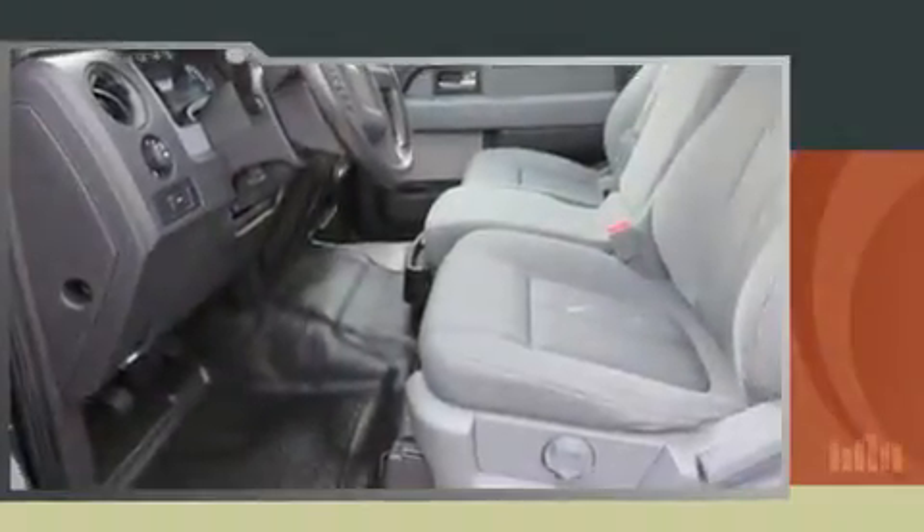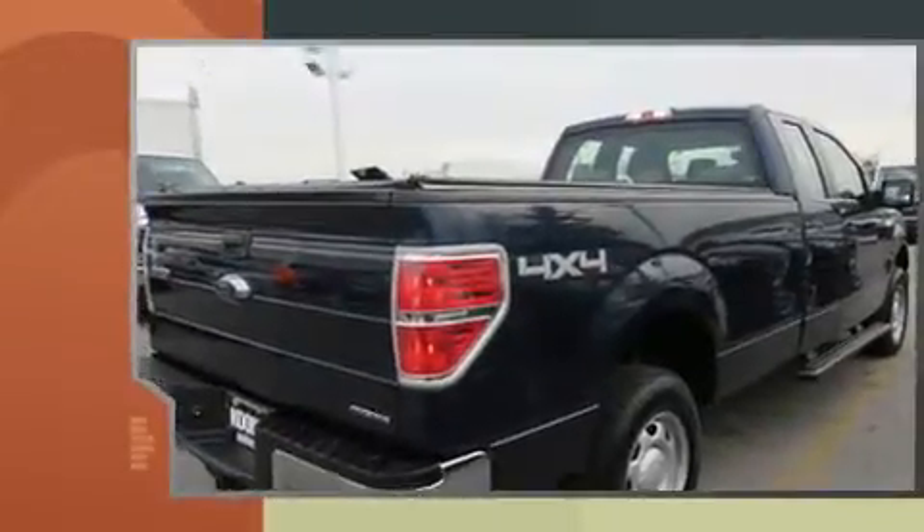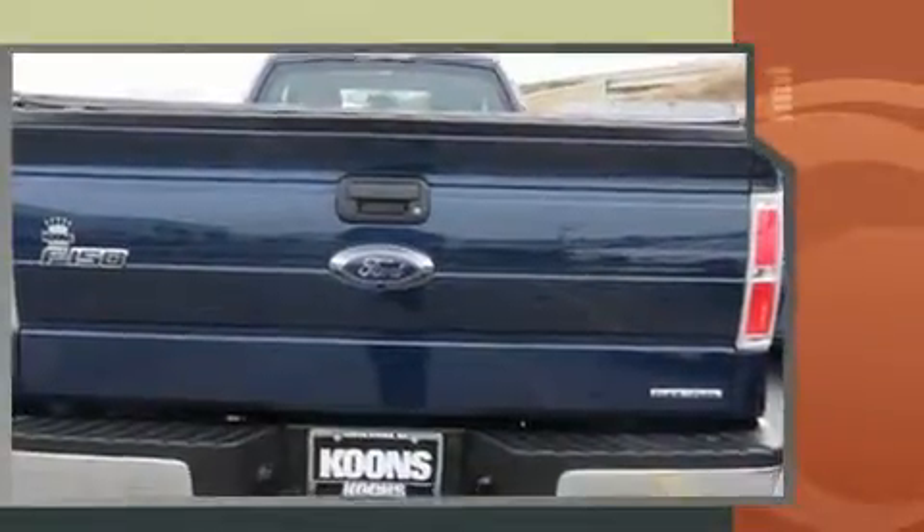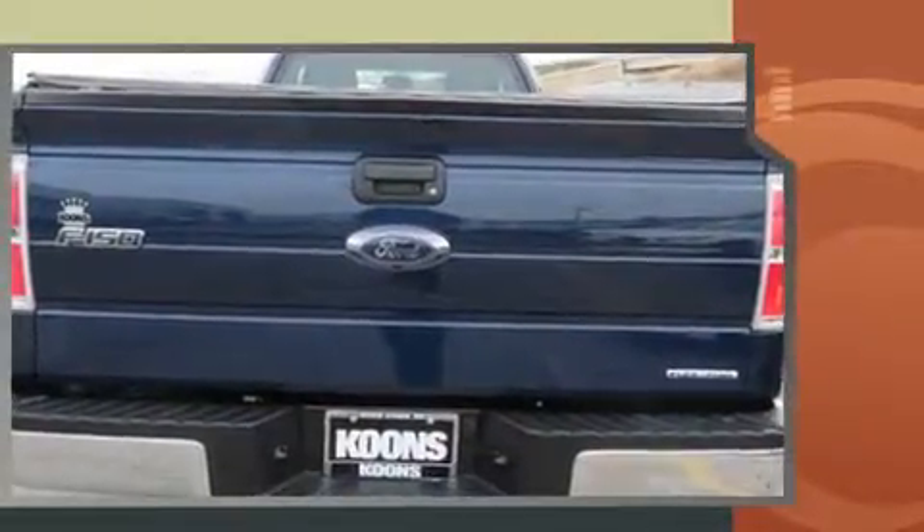Climb inside the 2013 Ford F-150. Ford prioritized practicality, efficiency and style by including a tachometer, variably intermittent wipers, a rear step bumper and a split folding rear seat.